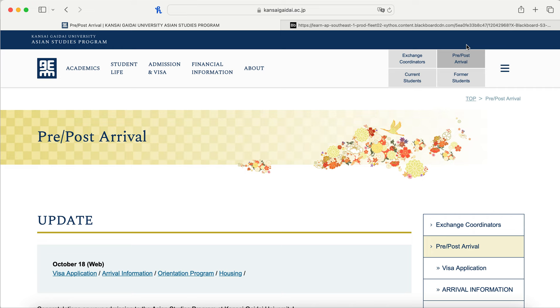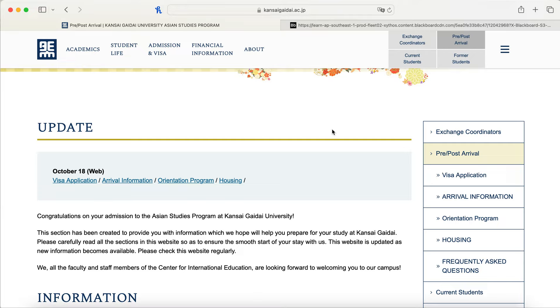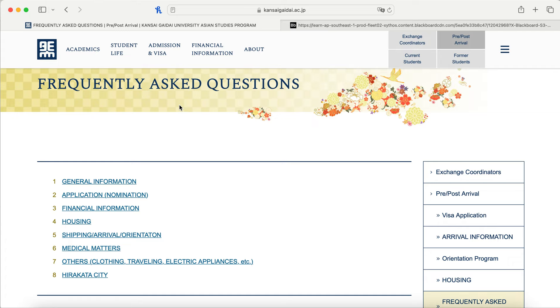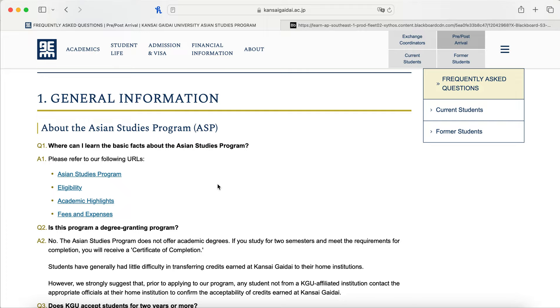If you have any questions, you're welcome to email me. There's a great tab on the website for pre and post arrival — covering how to get your application, arrival information, orientation program, and housing. The FAQ page was the most helpful to me, covering general info, application info, financial info, housing, mailing, what to do when you arrive, orientation, medicines you can and can't bring, clothing, travel supplies, electric appliances, and what Hirakata city is like including weather and dress code. Also, Kansai Gaidai uses Blackboard — similar to Canvas or Moodle — and you'll get your login after becoming a student.